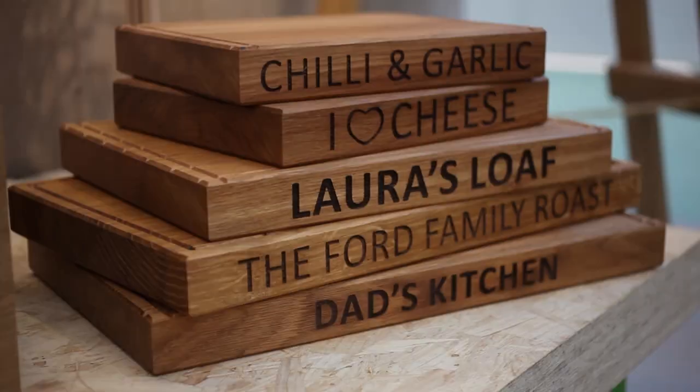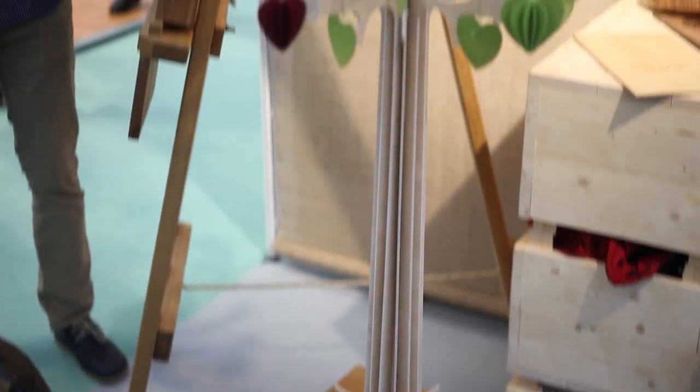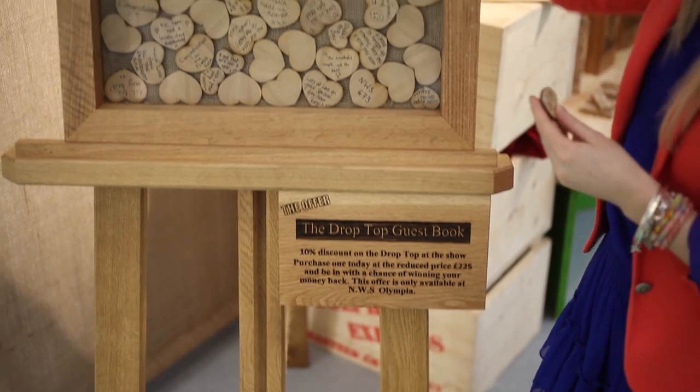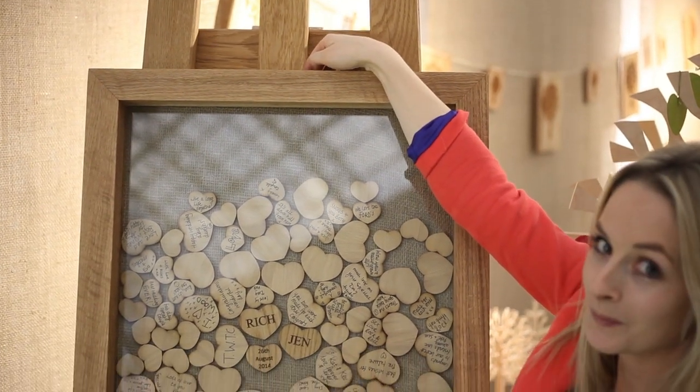Good afternoon, it's Richard from the Wedding Tree Company. We're a family-based company in Staffordshire and we produce bespoke wooden products for people's weddings, specialising in personalisation. We're known for our guest books, and our most popular product is our drop-top guest book, which is an oak tray with a glass front.